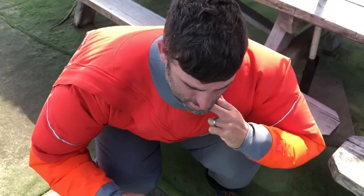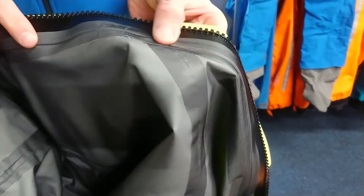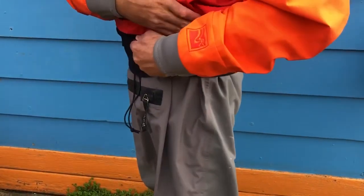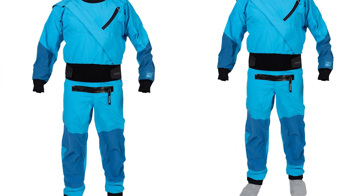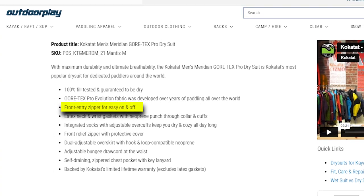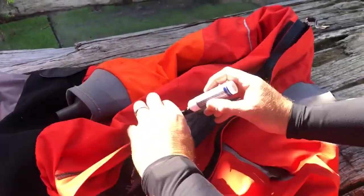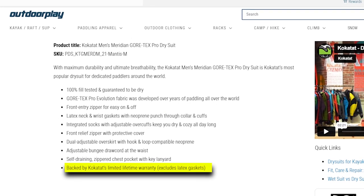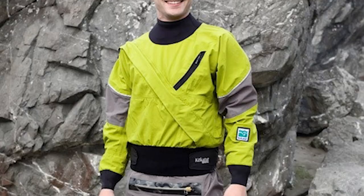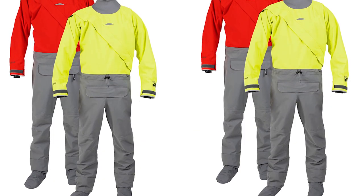The dual-adjustable overskirt, compatible with hook-and-loop closures, allows for a customized fit, and the adjustable bungee draw cord at the waist ensures a secure and comfortable fit. The suit features a self-draining zippered chest pocket, complete with a key lanyard, adding convenience for essential items. Backed by Kokotat's limited lifetime warranty, excluding latex gaskets, you can trust the lasting quality and performance of this dry suit, making it the top choice for serious paddlers worldwide.